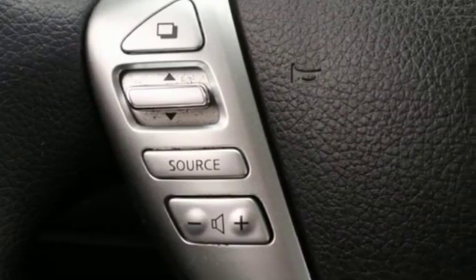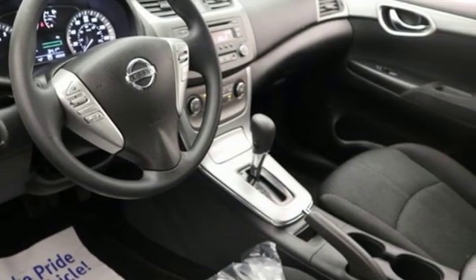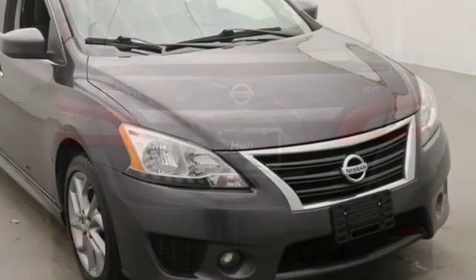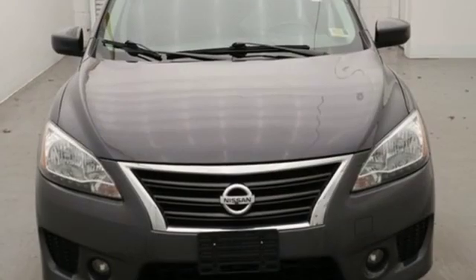Features include auxiliary audio input, power windows, manual tilting steering column, one 12-volt power outlet, manual telescoping steering column, inline four-cylinder engine, aluminum wheels, gas pressurized shocks, and power mirrors. Nissan excites the senses.